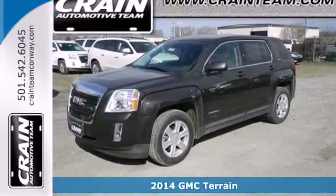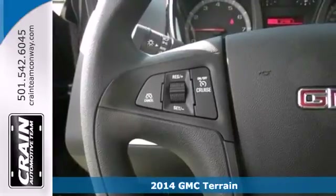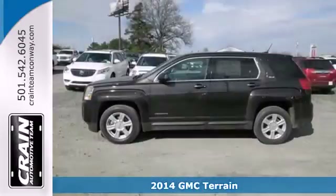It's a 2014 GMC Terrain. It's the total package with surprising cargo space, power and efficiency.